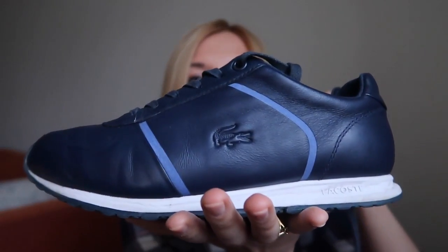First I would like to tell you about the trainers from Lacoste, which I really enjoyed during this summer and autumn as well. This is my first pair — this is how they look like.